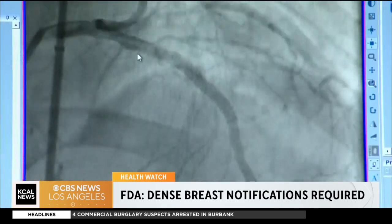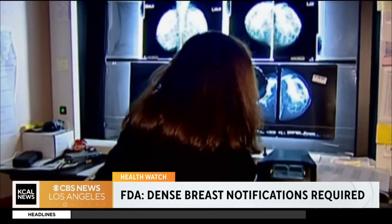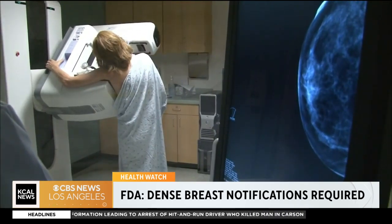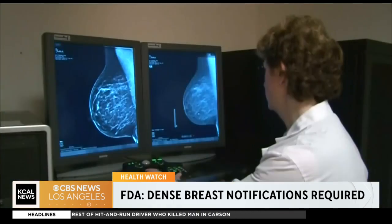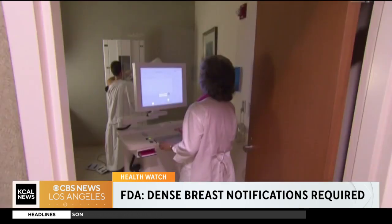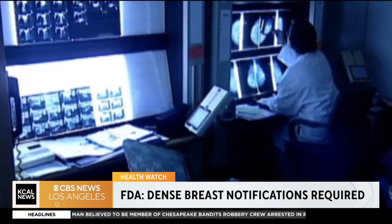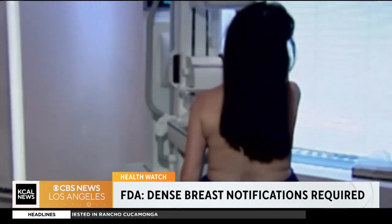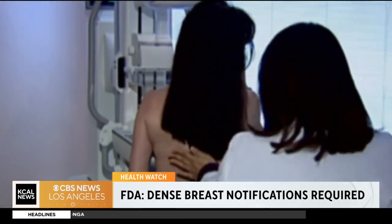This has already been the law in California. Women in California, when they get their mammogram reports, will have a note at the bottom that if their breasts are dense, it should say: you have dense breasts, and this may lower the sensitivity of your mammograms. But this was not universally adopted before this FDA ruling came out — now all states are required to have that.